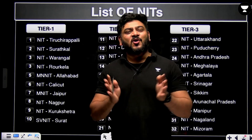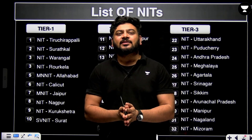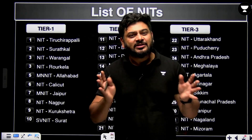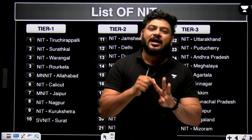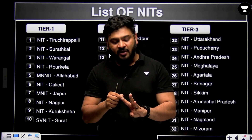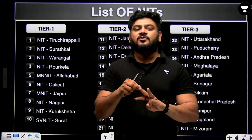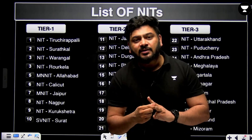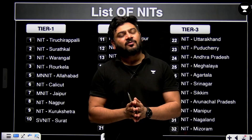Hello everyone! On your request, I have come up with a list of NITs and their respective cutoffs. In this video I will be dealing with three important parts: number one, the general admission process for NITs; number two, the CSE cutoff and top branch cutoffs for each individual NIT; and third, the cutoffs required for other important branches. These three things will be covered very soon.